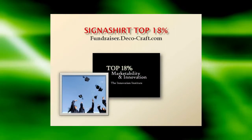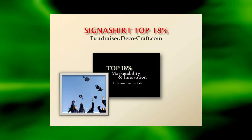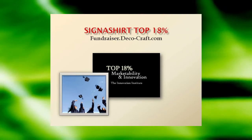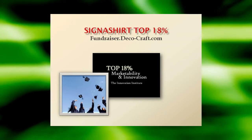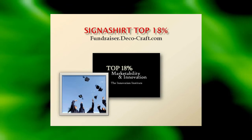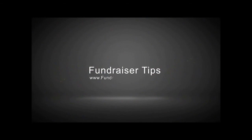To learn why Signature Promotional Fundraisers are rated in the top 18% for innovation and marketability, view the Signature Promotional Fundraiser program in action at fundraiser.deco-craft.com. Learn of all the advantages in store for you at fundraiser.deco-craft.com. Signature Promotional Fundraisers can benefit your community.